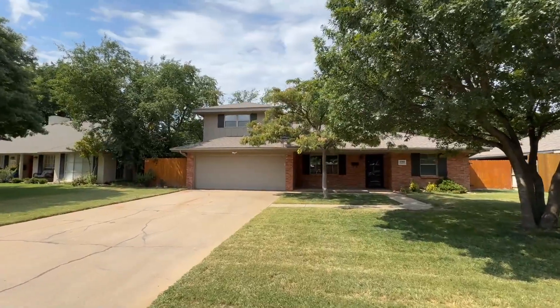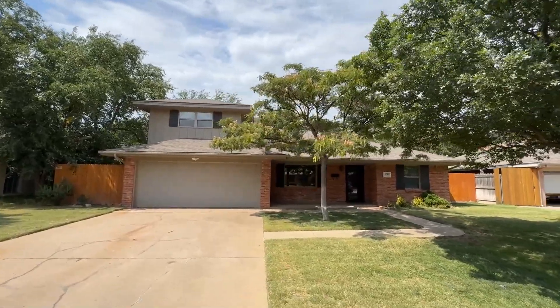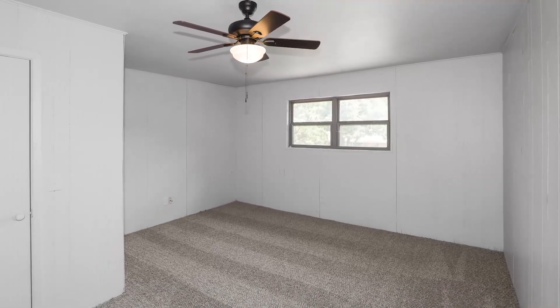Welcome to your dream home in Belmar. This charming residence with an isolated fifth bedroom that could also serve as a game room or office is ready to enchant you.